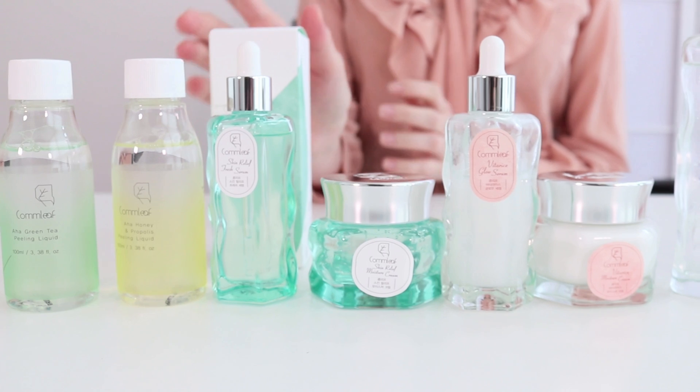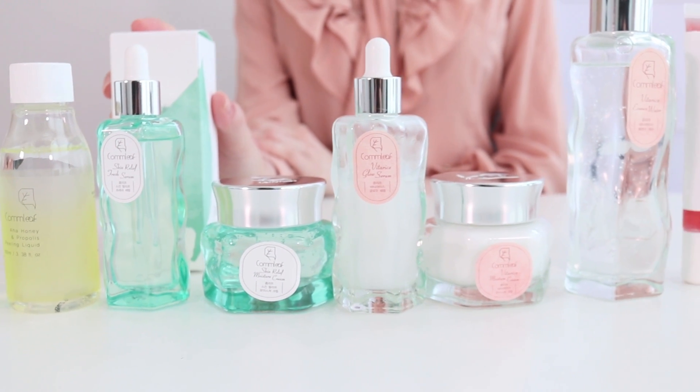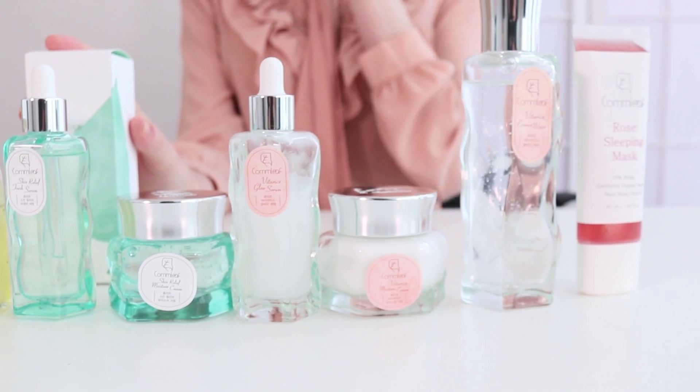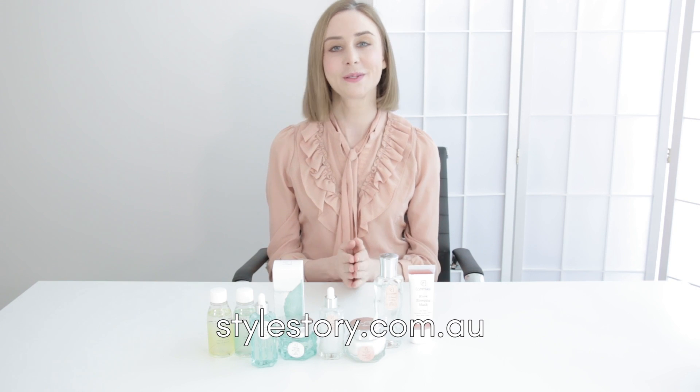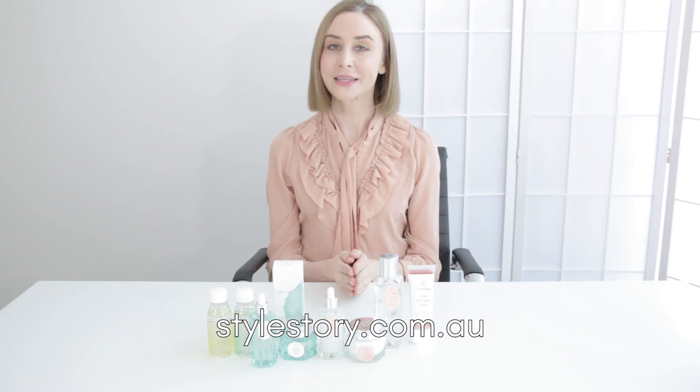So this is Conleaf's collection. As I said, it is going to be on the Style Story website, so you can find Conleaf on Style Story. We're super excited and we would love to know if you guys have any questions about the brand — you can leave us a comment down below or get in touch with us on our website, which is www.stylestory.com.au. Bye guys!